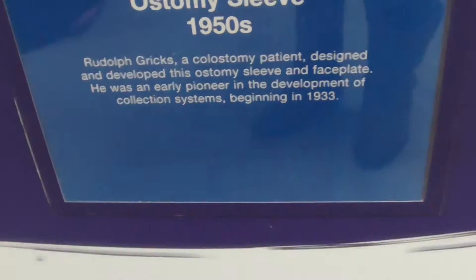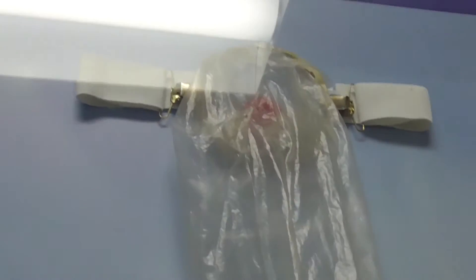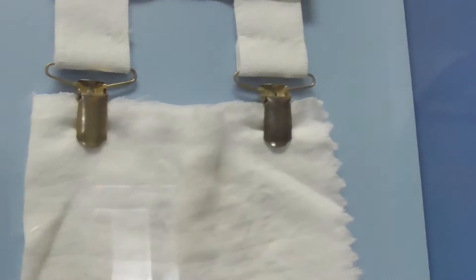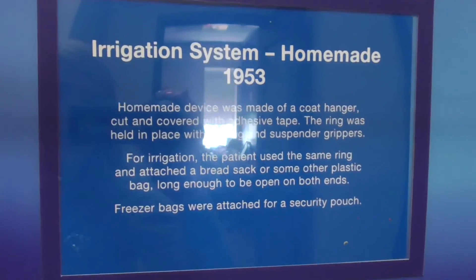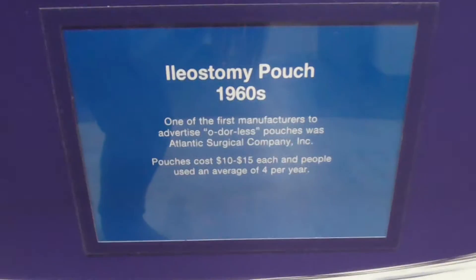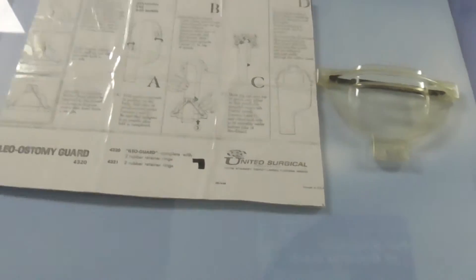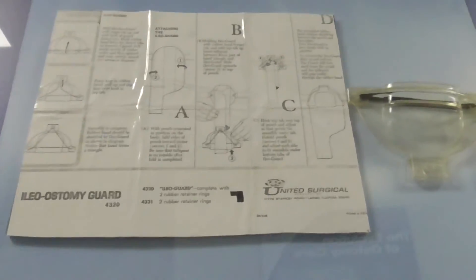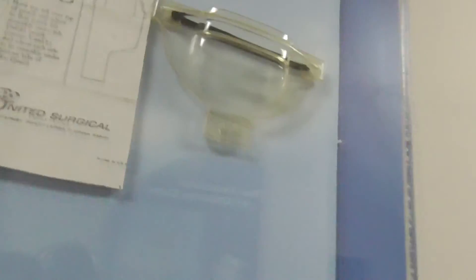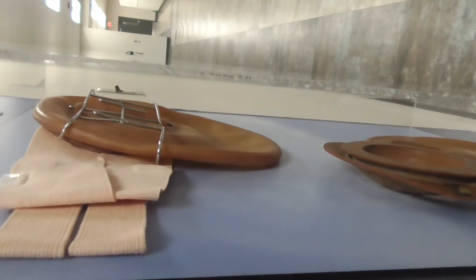And this is an ostomy sleeve. 1960s - thank god. And this was for irrigation, and this was an ileostomy pouch. This is the 1960s and I'm guessing that's some sort of a guard. Actually I wouldn't mind using that to be honest. That's what that looks like and it's pretty thick.